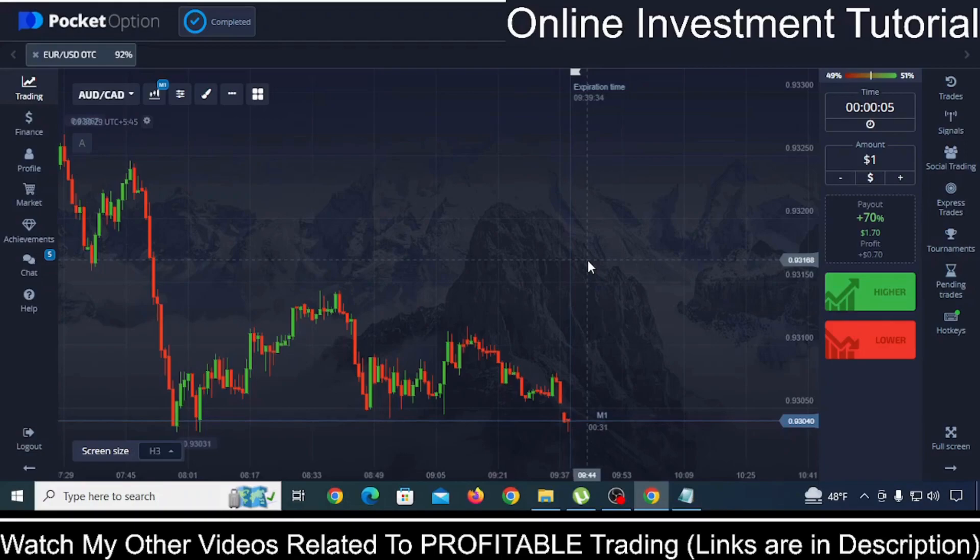In this video, I am going to show you some of the benefits that you can have if you trade on Pocket Option. Firstly, I have given a link in the description for the official site of Pocket Option where you can register your account. And if you use that special link to register your account, then you will get a 50% first time deposit bonus on the amount that you are going to deposit in the platform.